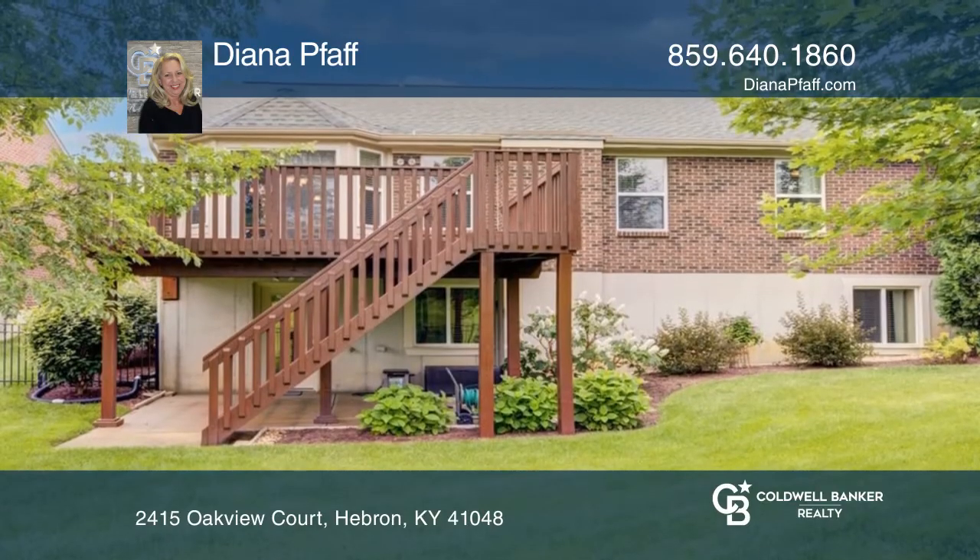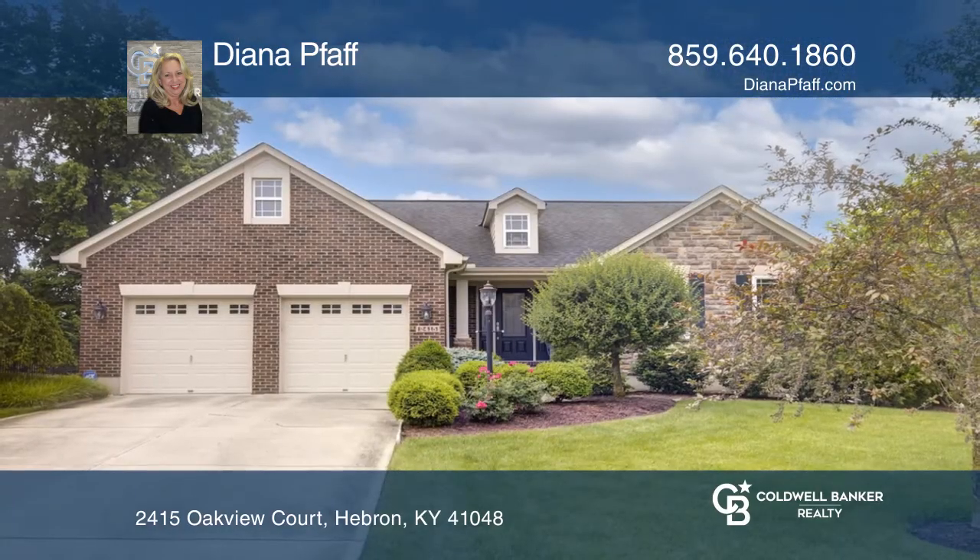Enjoy the level fenced yard, deck, and patio. Come see all this home has to offer with Diana Pfaff.